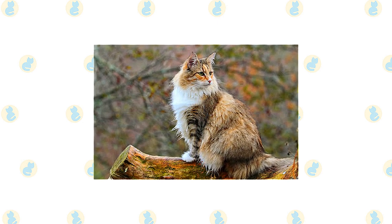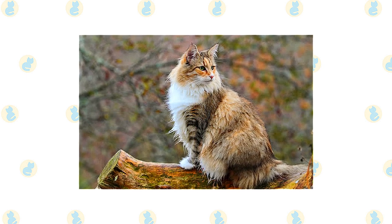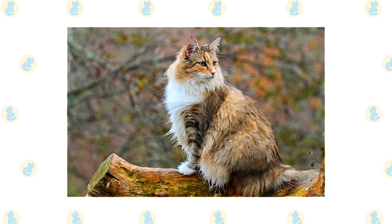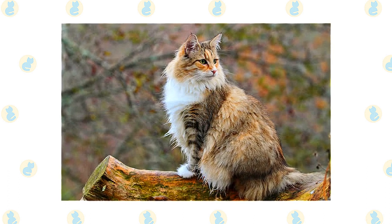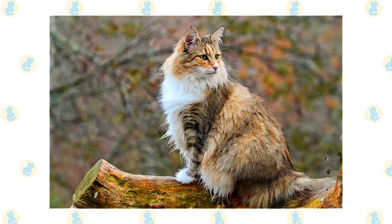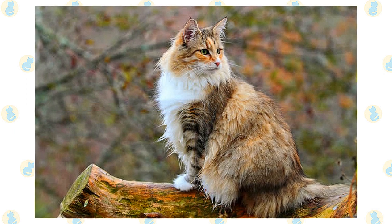Thanks to his heritage as a wilderness and farm cat, not to mention his waterproof coat, the Wegie thinks nothing of fishing in a body of water for a nice meal — aquarium and koi pond denizens, beware. While he loves the outdoors, he is content to live quietly in a home. This is a smart, independent cat who learns quickly and has an alert nature. He likes to play and thrives with a busy family that loves him.